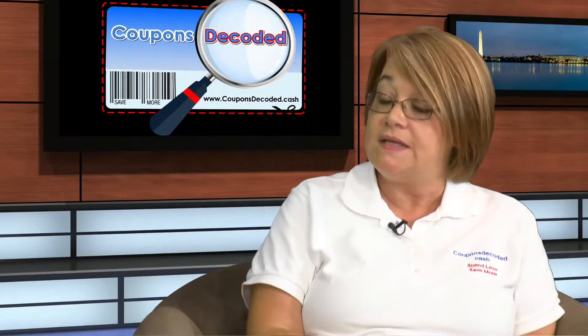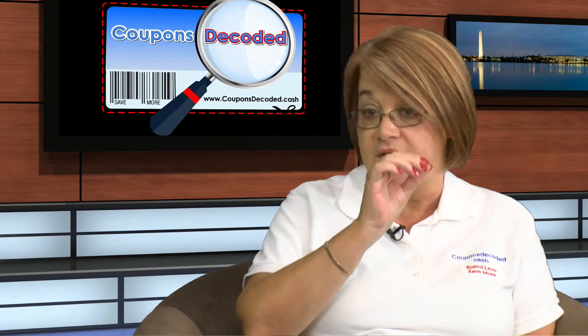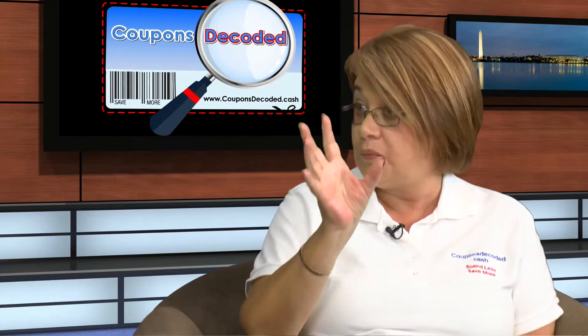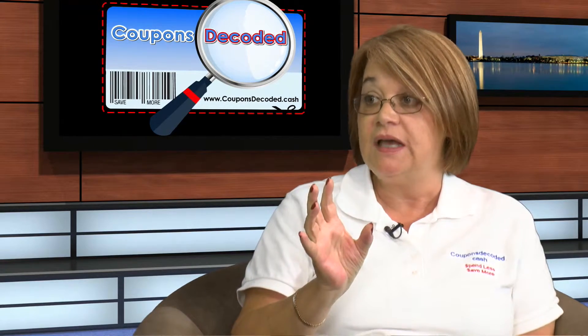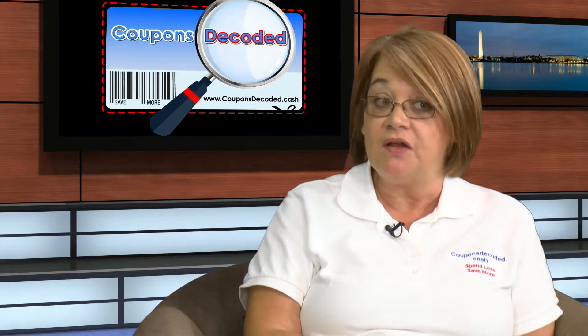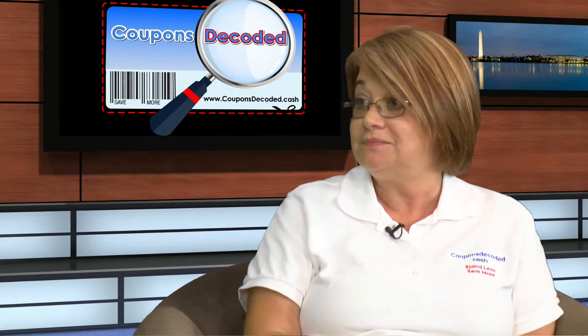The last principle is checkout etiquette. When you have a lot of coupon transactions, let the people behind you know it's going to take a little while so they may want to jump into a different lane. I watch everything being scanned and make sure the exact discount amount is coming off. I've had a few people say they'd rather stay and watch — they want to learn along with you. Those are the smart ones.